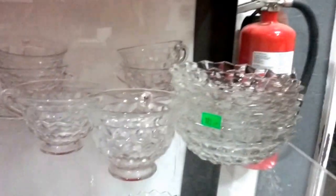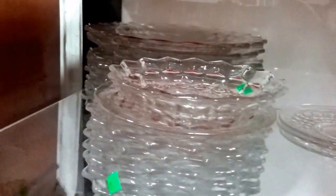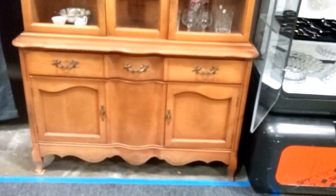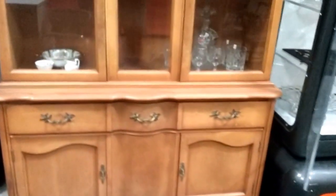This is all Fostoria right here. We got some bowls, sectional dishes, cream, sugar, gravy boat, toothpick, candelabras, or tea light candles. And then we have service for four dish set. And then we have this china hutch here — not sure of the maker, but it's got a cool serpentine-like bow front on the lower half. Pretty nice.